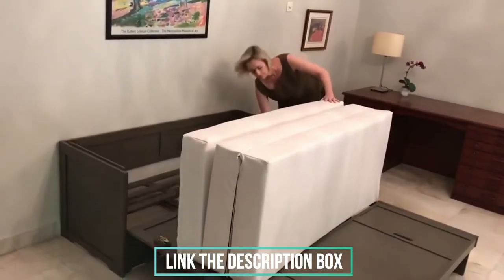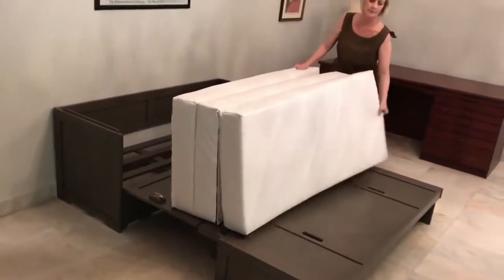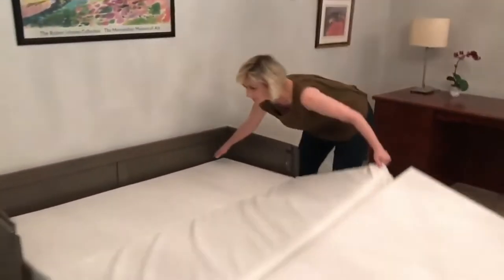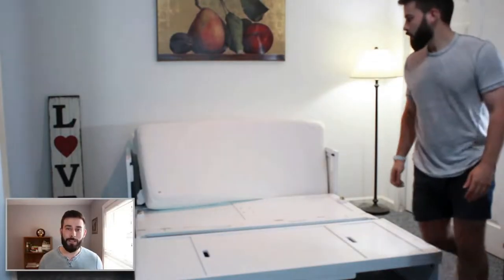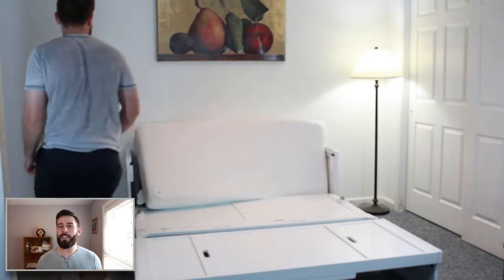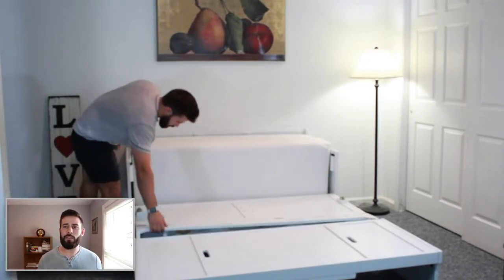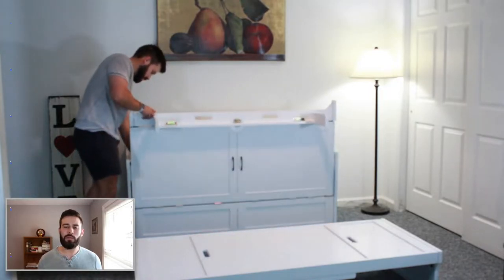Inside, there's space to fit the included foldable mattress, bed sheets, and pillows. Locking hinges keep everything in place. In bed mode, the chest transforms into a queen-size bed with a short wooden headboard and sturdy feet. The bed includes a 6-inch trifold gel memory foam mattress, bringing comfort to this compact bed design.